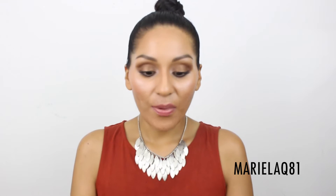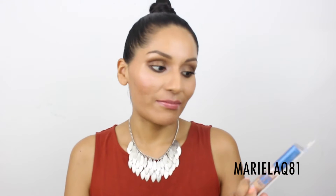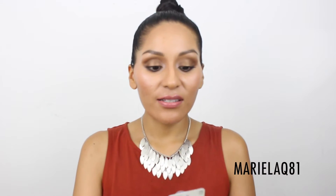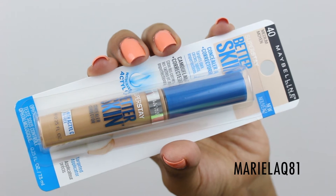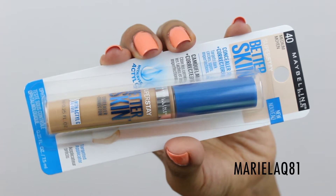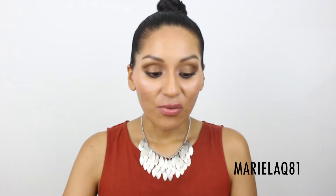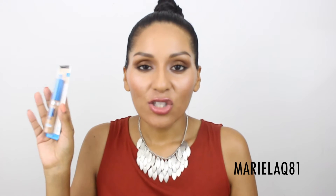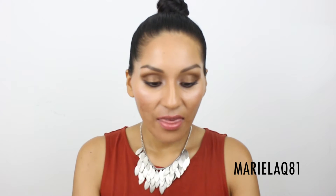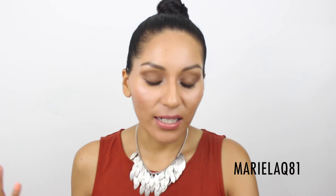I also picked up the Maybelline Superstay Better Skin Concealer Corrector, which targets dark circles, spots, and imperfections, and has the same Actyl C ingredient. I got this in shade Medium number 40. I don't mind a concealer being one or two shades lighter than my skin because I like to highlight my face.